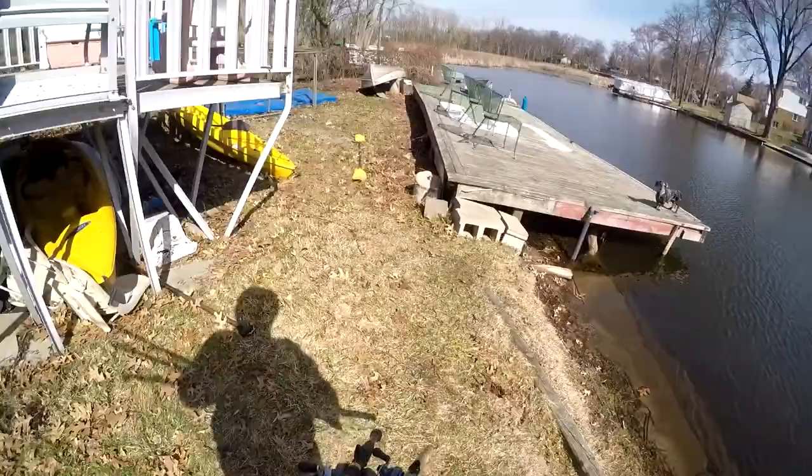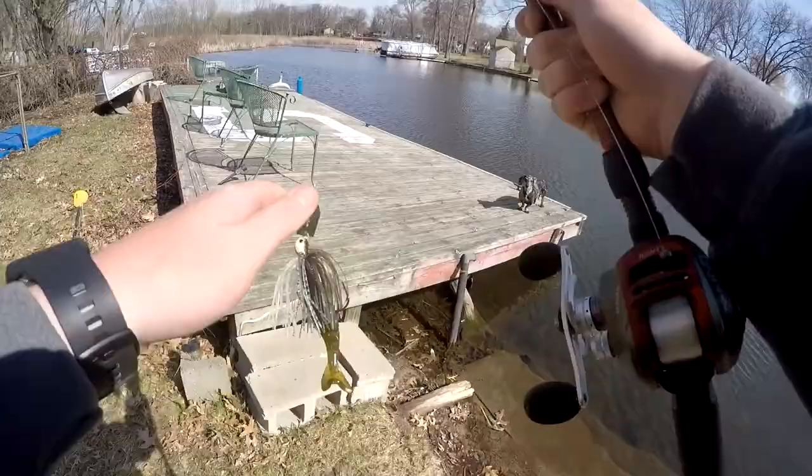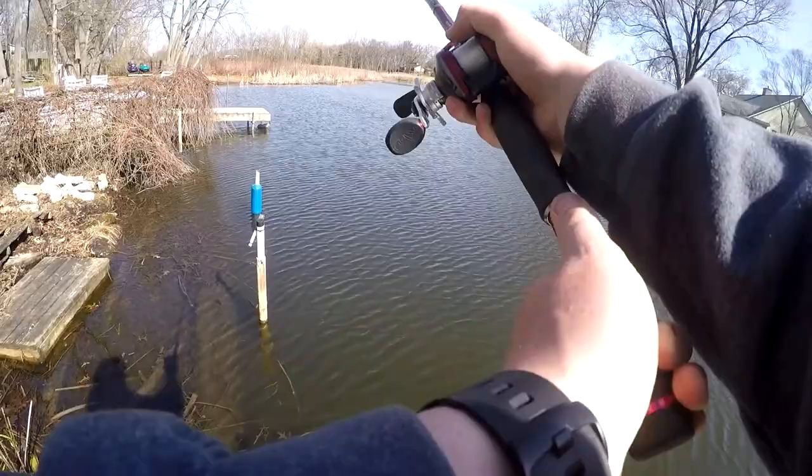I got some fish starting to fan right there. What's going on guys, Myles Jackman here. We got just a gorgeous spring morning - feels like summer out here.